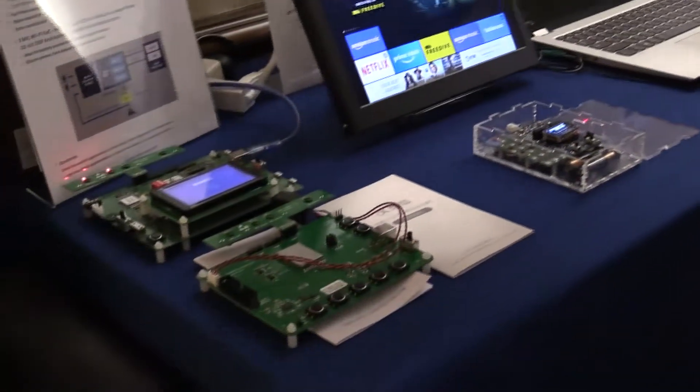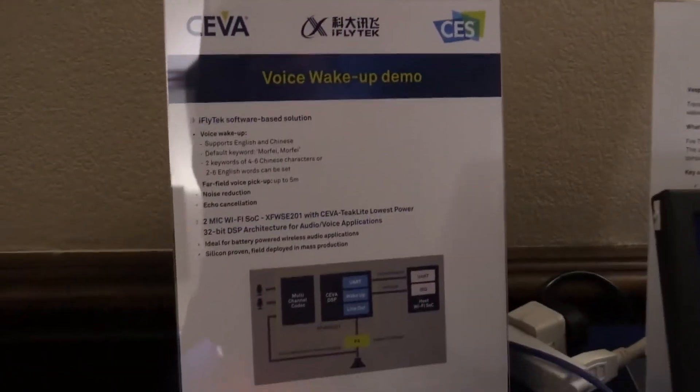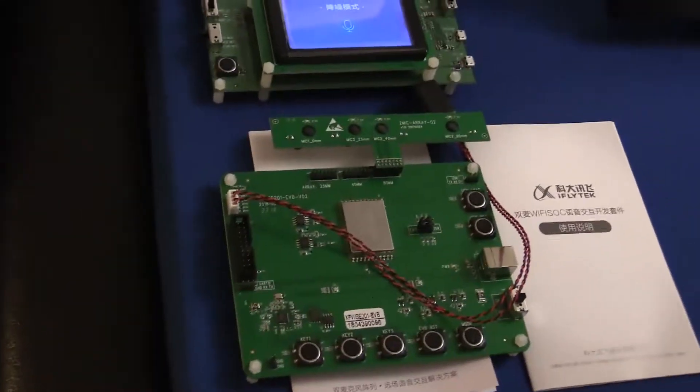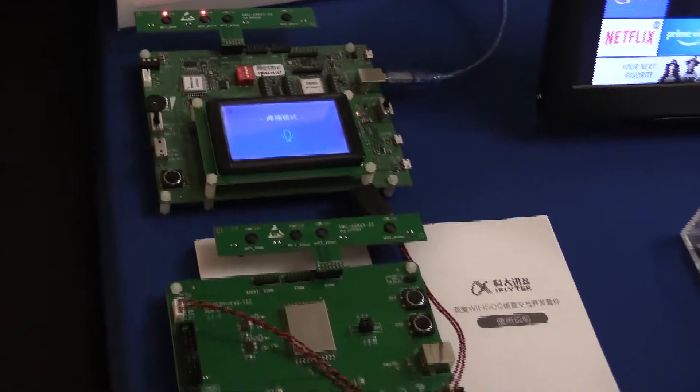Last, here on this side, we have our customer iFlytec, one of the biggest voice-service providers in China. They want to enable voice activation for many home appliances, so they have taken one of our customer's solutions and basically added a Wi-Fi module to that.